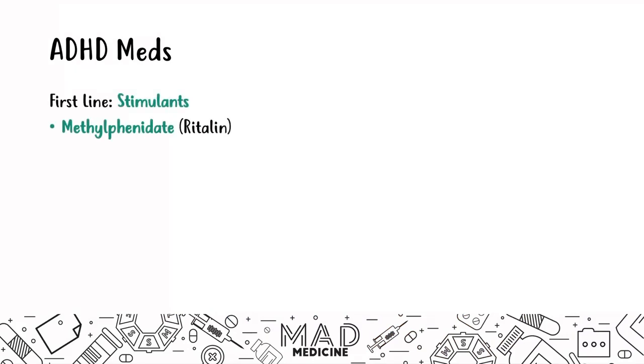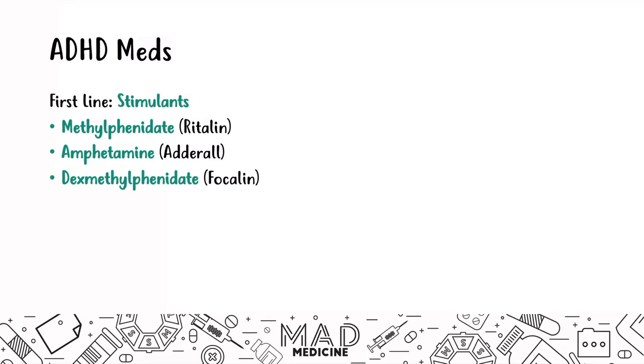Let's start talking about ADHD — attention deficit hyperactivity disorder — and the medications used to treat it. The first-line medications are going to be stimulants. These stimulants include methylphenidate, a.k.a. Ritalin; amphetamine, a.k.a. Adderall; and dexmethylphenidate, a.k.a. Focalin. These are your three main medications used to treat ADHD.